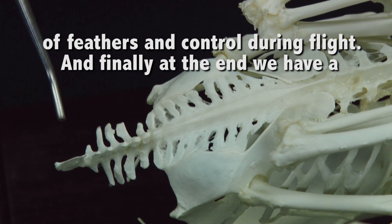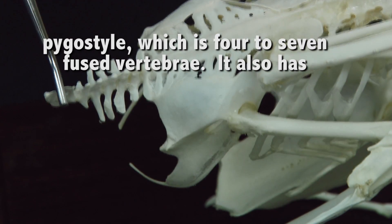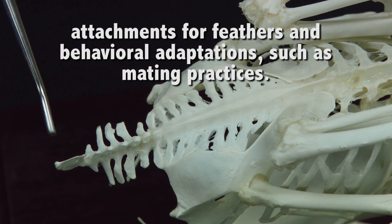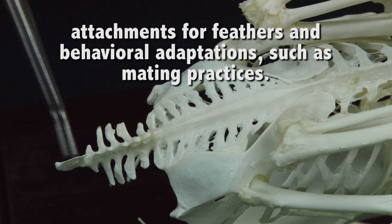Towards the end, we have a pygostyle. This is 4 to 7 fused vertebra, and this is also for attachment of feathers, locomotion, and for some behavioral adaptations, such as during mating practices.